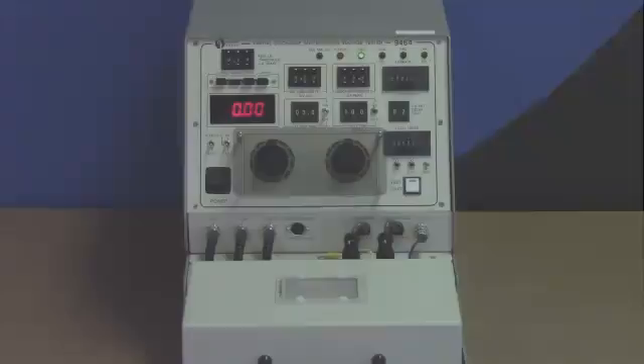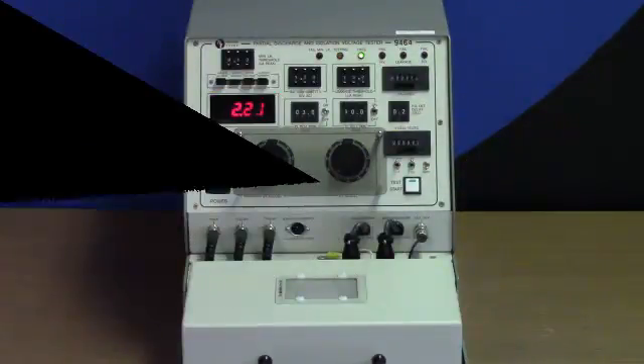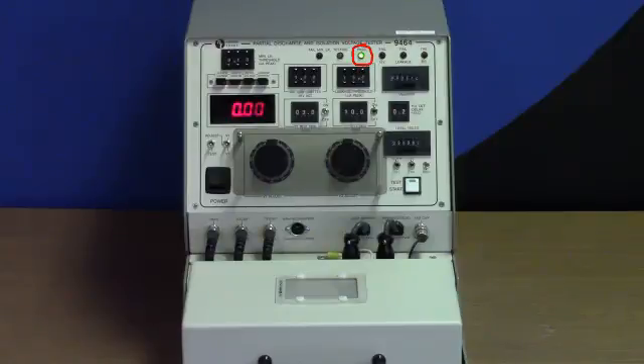But that was too easy, so we'll crank up the voltage to 5 kilovolts, which corresponds to a 3 and a third kilovolt working voltage rating. And the part passes. I'll let it discharge and run it several times to show it's not a fluke.